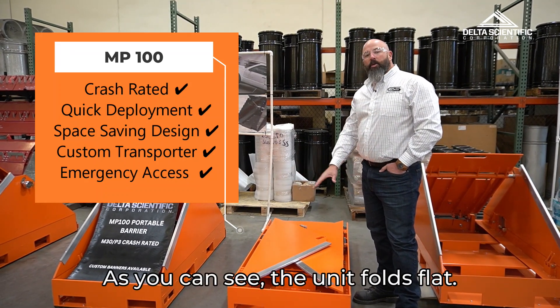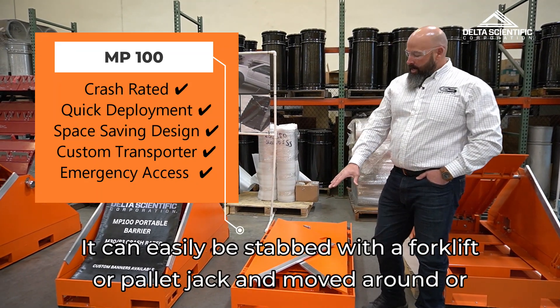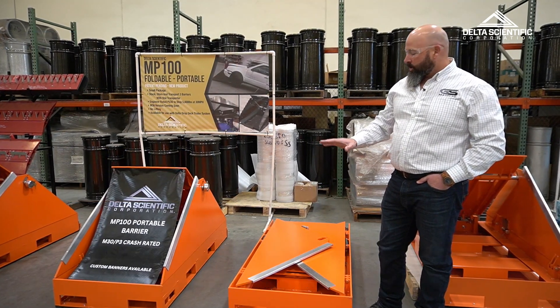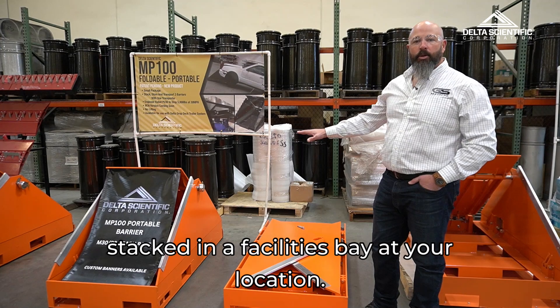As you can see, the unit folds flat. It can easily be stabbed with a forklift or pallet jack and moved around or stacked in a facility's bay at your location.